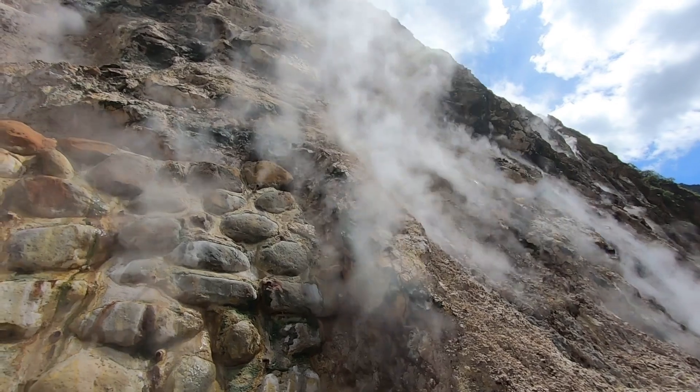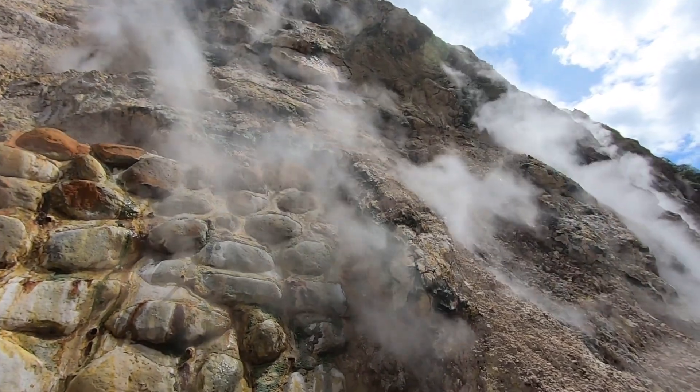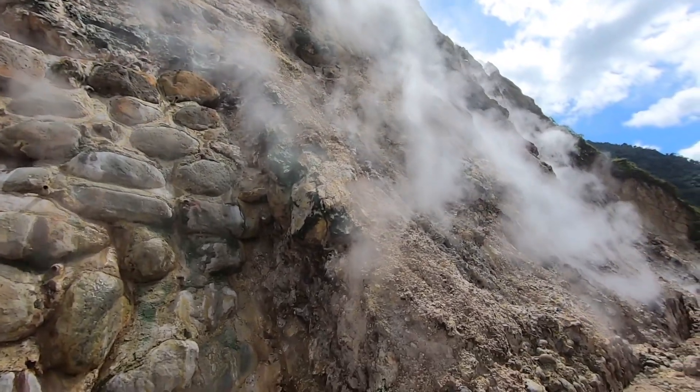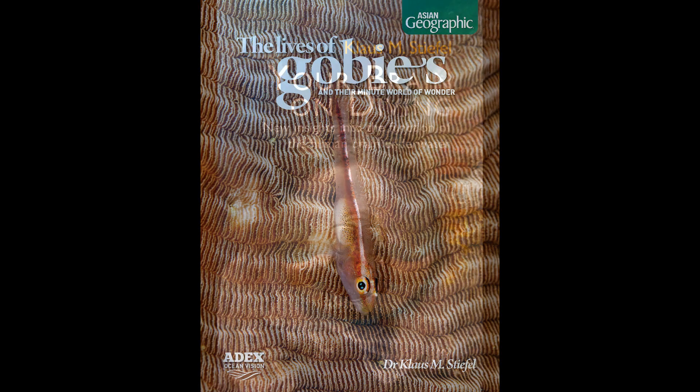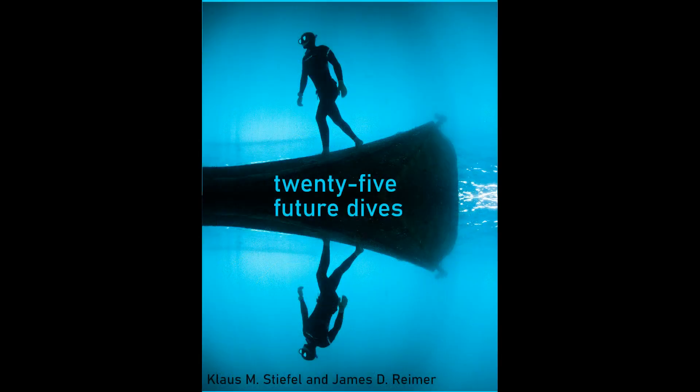I hope you enjoyed this topside adventure — please let me know in the comments if you'd like to see more of that. Of course there will be scuba diving content again very soon. Please check out my books — the links are in the description: 'The Lives of Gobies' and 'Your Brain on Diving' about the brain science of scuba diving. And coming very soon with Dr. James Reimer: '25 Future Dives' about environmental programs in the future. See you soon!